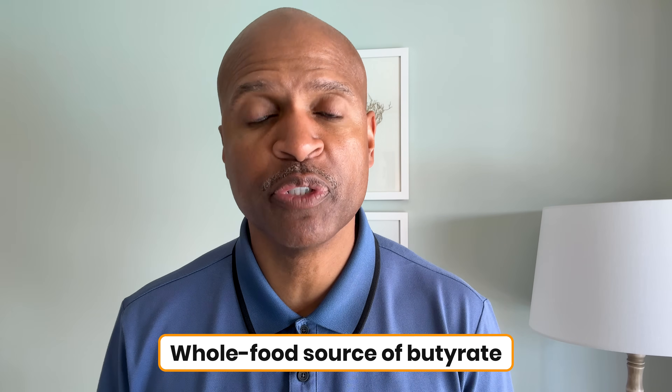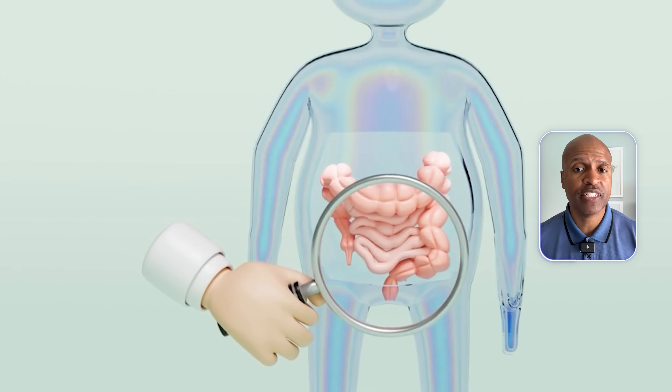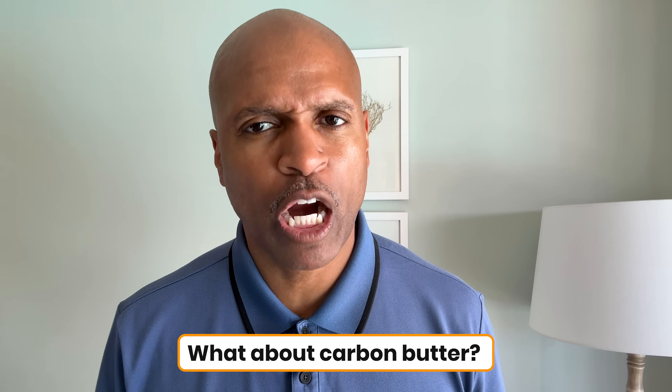It's a whole-food source of butyrate, which supports gut health and reduces inflammation. These are not small bonuses — these are the things that help our bodies function at their best. Now, what about carbon butter?